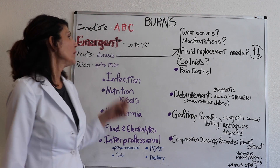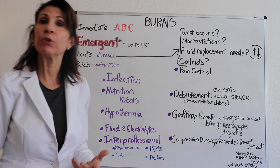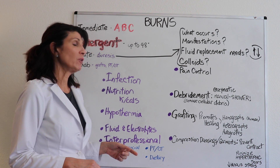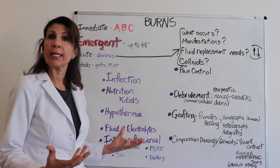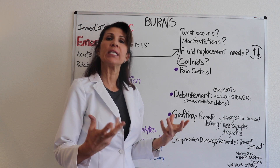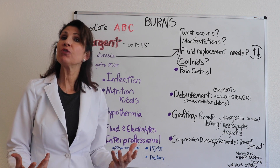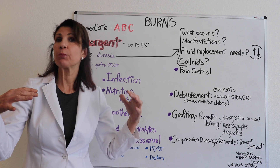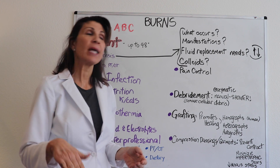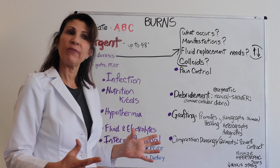Moving on to the acute phase of care — remember this phase sets in when the patient shows a response to fluid resuscitation and diuresis occurs. We're no longer as focused on meeting that 50 mL per hour urine output mark, because we are showing signs that the capillaries have healed. The tissues are starting to heal, capillaries are not leaking as much. You'll see copious urine output, improved blood pressure, elevated central venous pressure, and improved numbers overall. Fluid replacement needs now diminish.